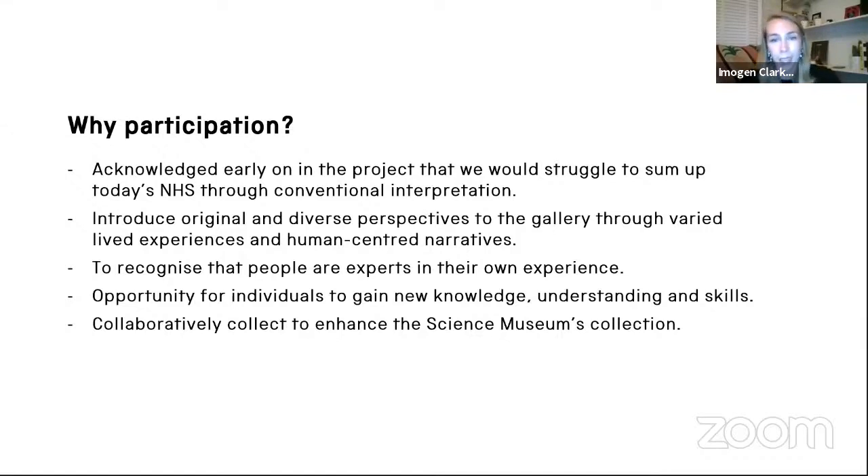So why participation? Interactions with and attitudes towards the NHS are diverse, changing and complicated, and we've seen this more so recently than ever. It was acknowledged early in the project that we would struggle to sum up today's NHS through conventional interpretation. We wanted to introduce original and diverse perspectives through varied lived experience and human-centred narratives, giving a sense of the complex role the NHS has in our lives. This also builds on the aim to recognise that people are the experts in their own experience. It was also hoped that collaborating with participants could enhance the Science Museum's collections by providing opportunities to identify objects for display and acquisition, increasing the relevance of our collections to our visitors.